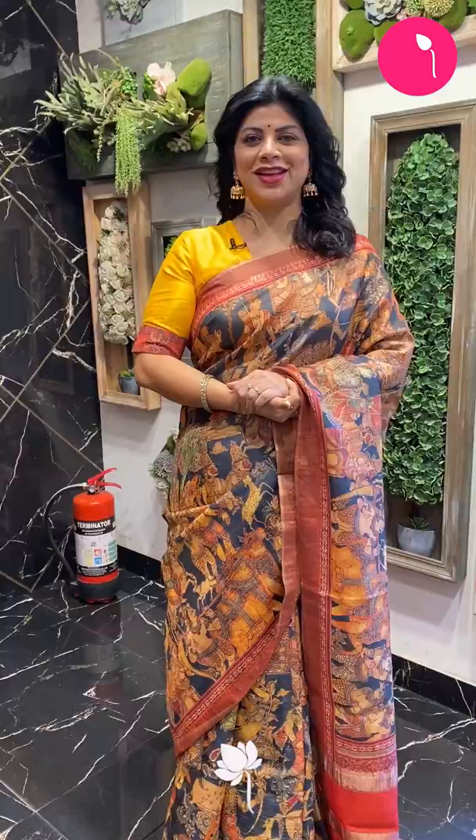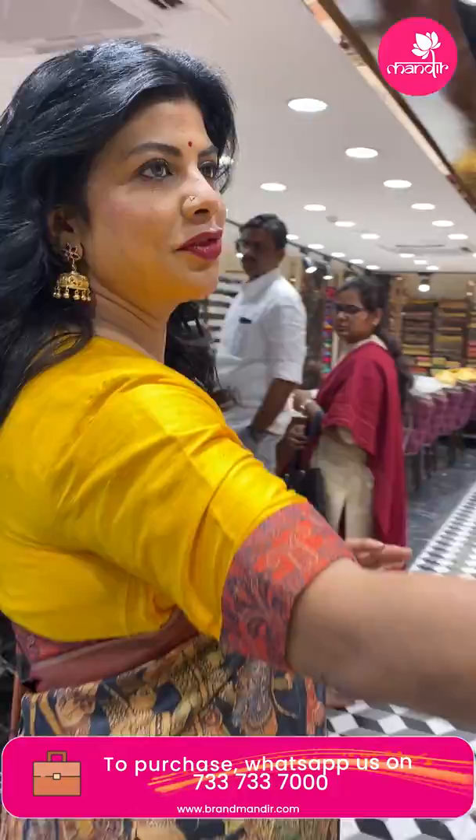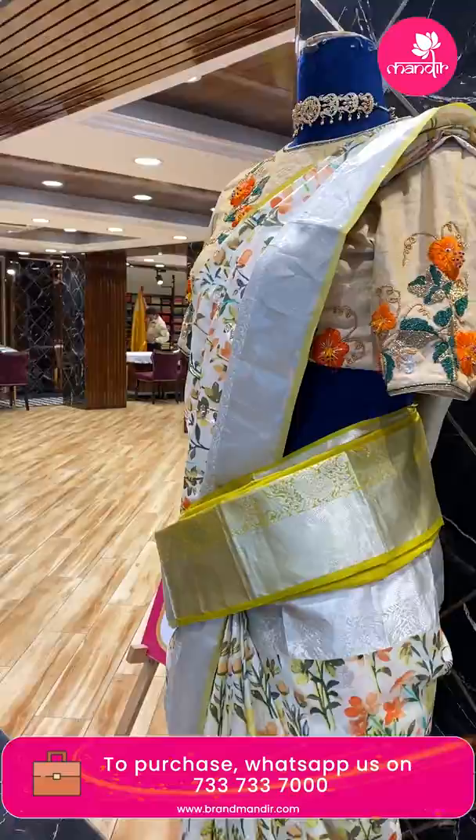Hello, pretty lovely and gorgeous ladies, good evening! How are you all doing? Hope you're all doing fine and healthy. I'm at Jubilee Hills Brand Mandir store to showcase beautiful lovely tasar and matka printed silk saris. I found this beautiful sari — country digital printed, very pretty.